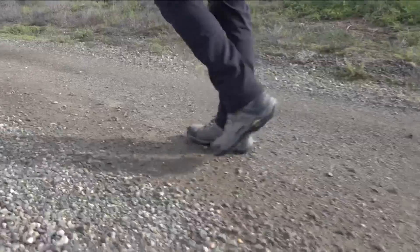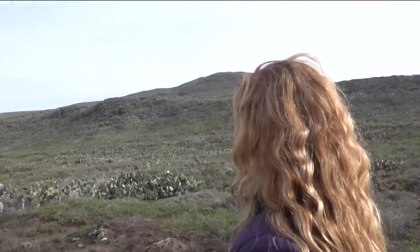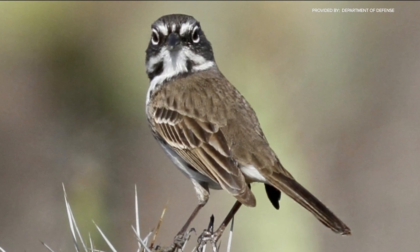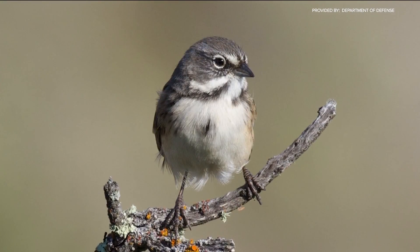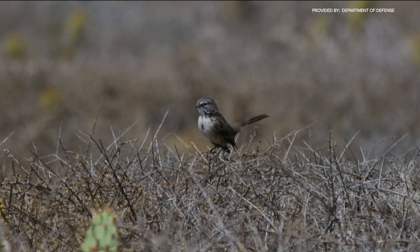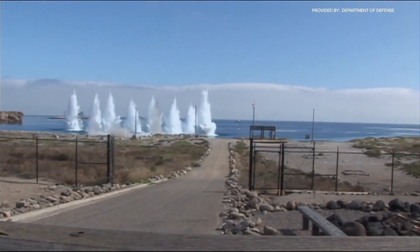Melissa Booker, a wildlife biologist for the Navy, is thrilled to see the San Clemente Island Bells Sparrow taken off the list. She describes it as an adorable little songbird with two dark mustache lines and a black spot on a white chest. At one point there were only 34 of these birds left in the wild, found only on this island — now they're up to 6,000. Monitoring will continue with annual bird counts.